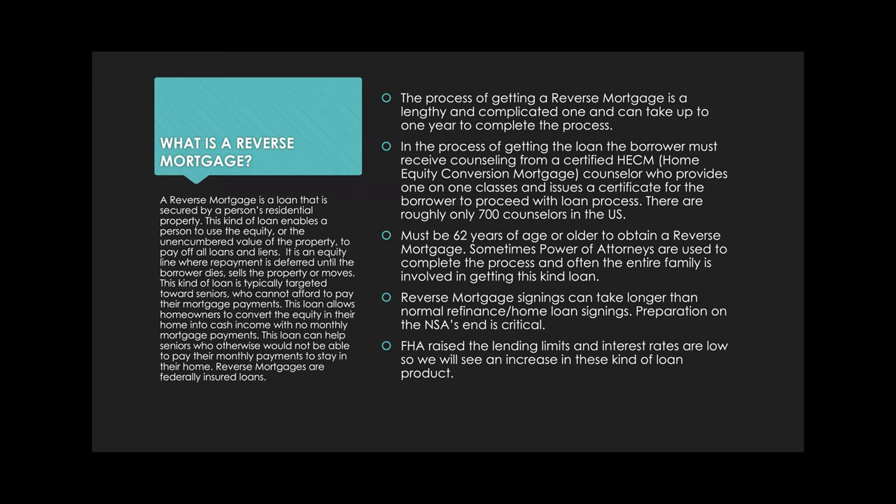Just a quick note: in the United States, there are only roughly 700 HECM counselors, which is an extremely low amount. It's a very difficult test they have to take every three years. My friend, who is a reverse mortgage counselor and a notary, has to study an entire month before the course. So there are very few — they're in high demand.